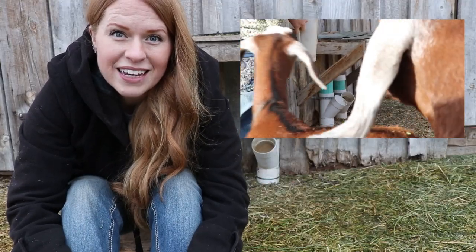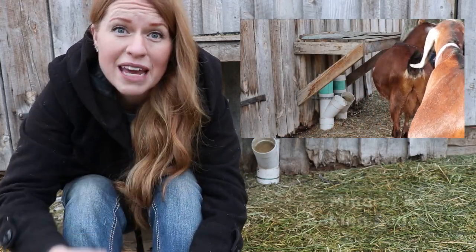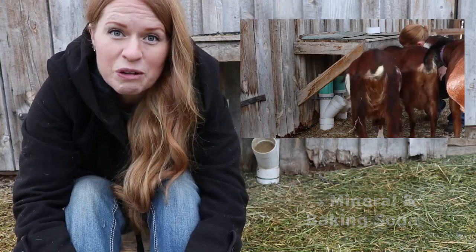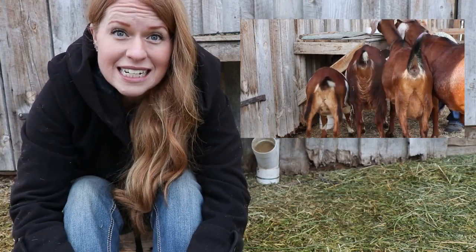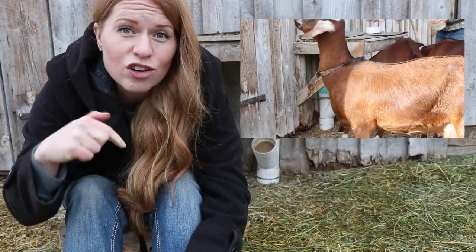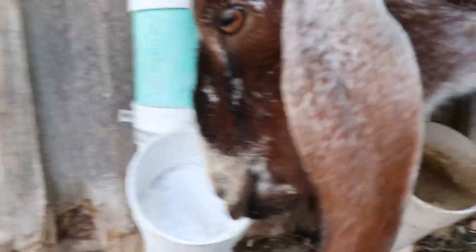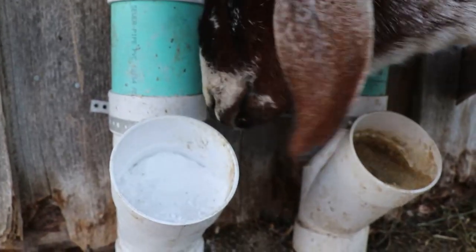One of the most important things you just have to have out for your goats is minerals and baking soda. Loose minerals are imperative for goat health — it is a must. I encourage you to read the article linked below about goat minerals. Baking soda is also good to have out free choice for goats. They will lick at it when they need it, and it will help keep the pH balance of their rumen where it should be and helps prevent bloat.